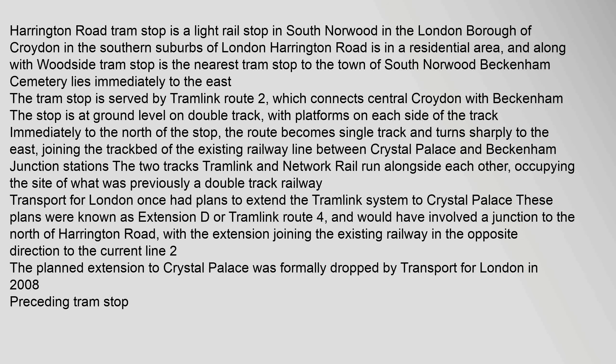The route joins the trackbed of the existing railway line between Crystal Palace and Beckenham Junction stations. The two tracks — Tramlink and Network Rail — run alongside each other, occupying the site of what was previously a double track railway. Transport for London once had plans to extend the Tramlink system to Crystal Palace.